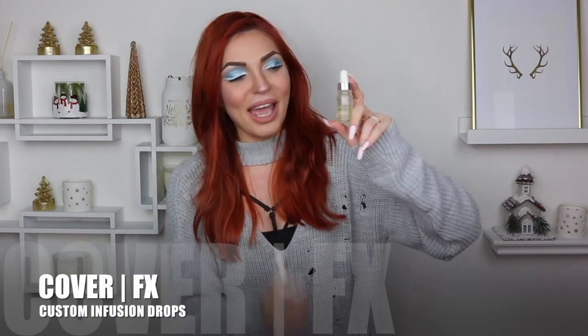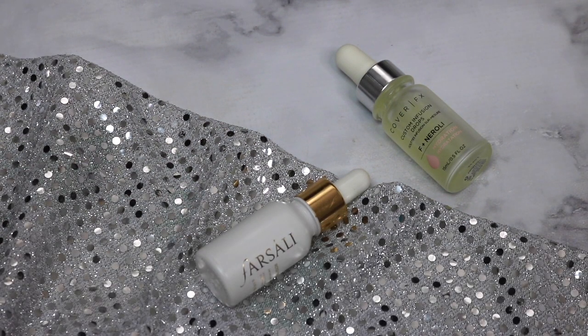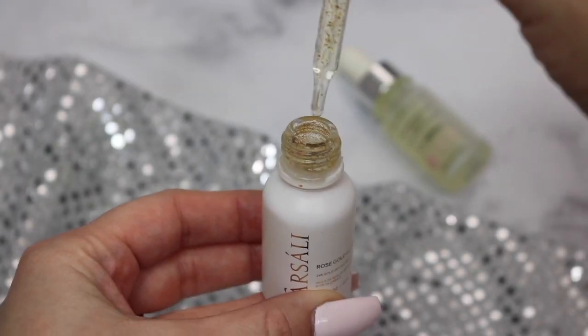Moving on to makeup! I'm going to start with the prepping part because it's very important. The first ones are the Cover FX Custom Infusion Drops — I have these for hydration and also the anti-aging ones. This is actually my second bottle. And of course I had to include the Farsali Rose Gold Elixir. I know you see them everywhere on Instagram, but you see them everywhere for a reason — they're absolutely amazing. I apply this on my skin in the morning, dab a couple of drops on my foundation brush, and then apply my foundation. If you have a creamy product that's gone a little hard, drop one or two drops of this and like magic it becomes new again.